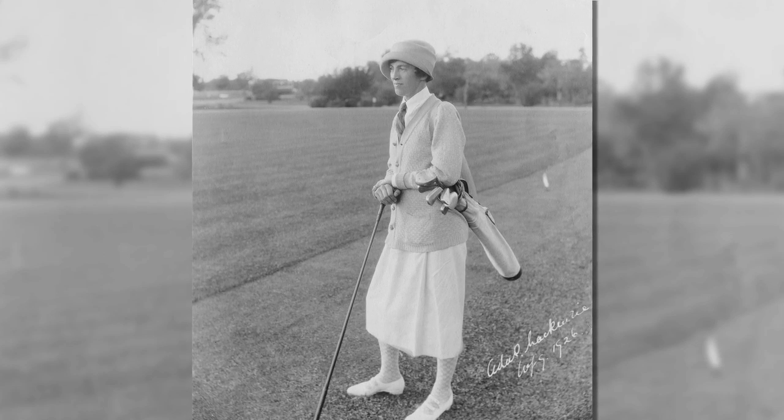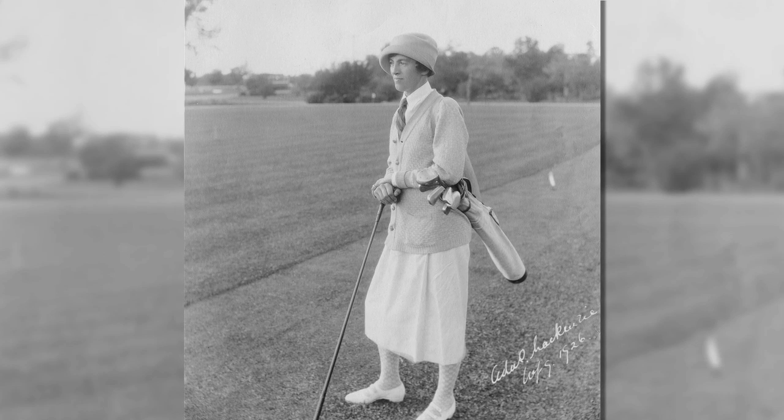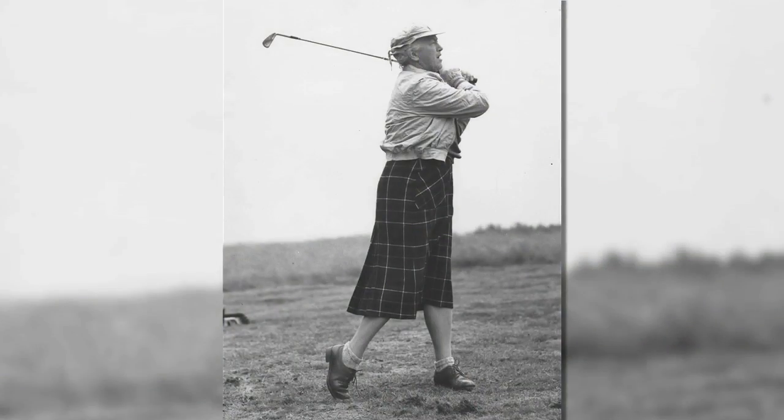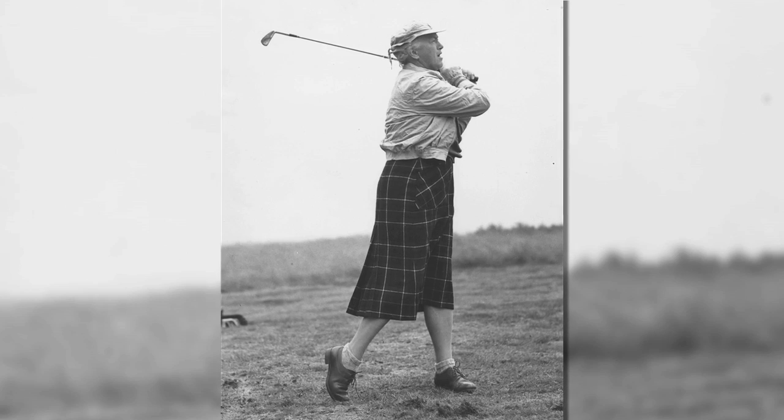One of the club's earliest members was the legendary Ada Mackenzie, who was just a teenager when the course opened. It was at Mississauga where Mackenzie honed her skills that would lead her to become a member of the Canadian Golf Hall of Fame and go on to start the Ladies' Golf Club of Toronto.